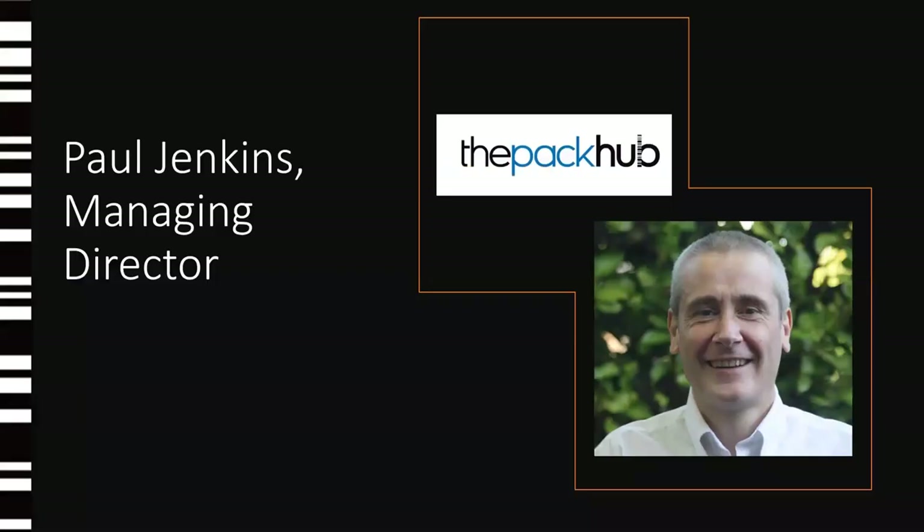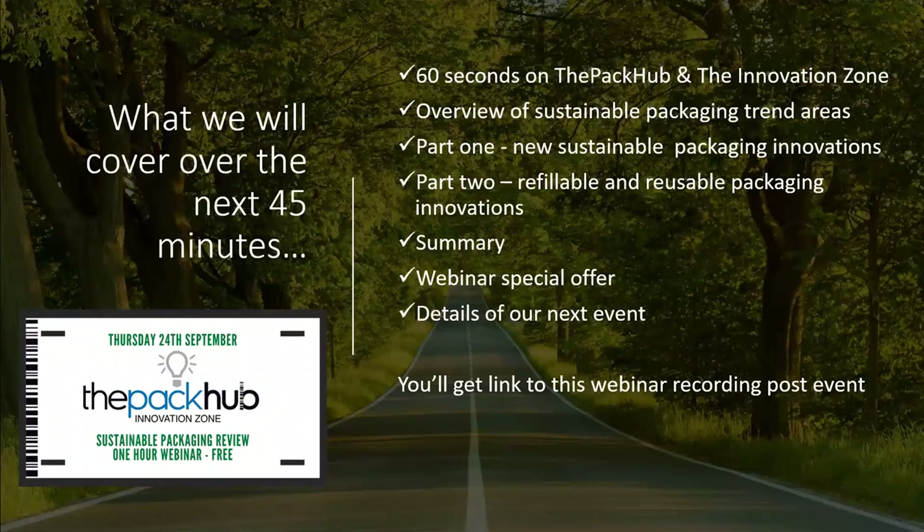Hello and welcome to the Pack-Up Sustainable Packaging Trends presentation. My name is Paul Jenkins, Managing Director. Over the next 45 minutes or so, we will do the following.